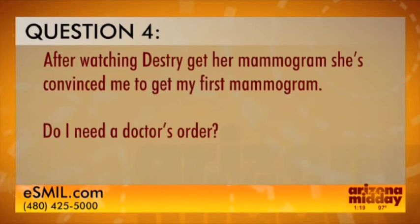After watching the series, one viewer is convinced to get her first mammogram and wants to know: 'Do I need a doctor's order?' We do like for you to have a doctor's order, because if you need any follow-up we want to make sure you have a clinician to work with. However, if you absolutely can't get an order, there are some facilities that accept self-referral and you can schedule there.